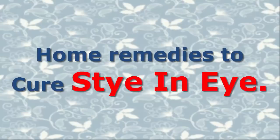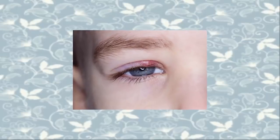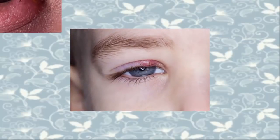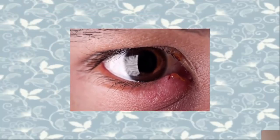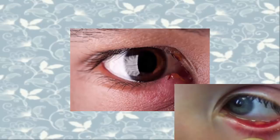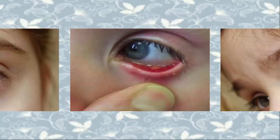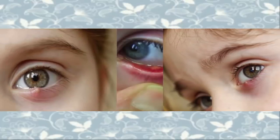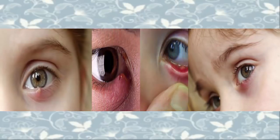Home Remedies to Cure Stye in Eye. Styes are generally caused by bacteria which inflame the sebaceous glands located near the base of the eyes. Styes usually look like pimples but should not be squeezed or pierced, as the bacteria might spread all over the eyes and can become very serious. Styes are a very common form of eye infection which can affect anybody of any age group, and can occur either inside or outside of the eyelid.